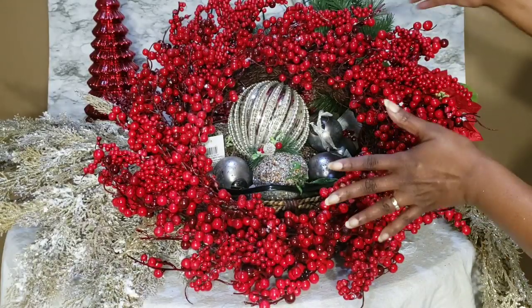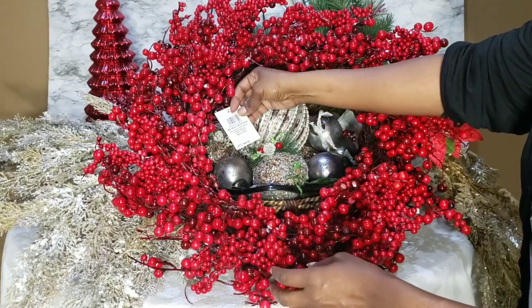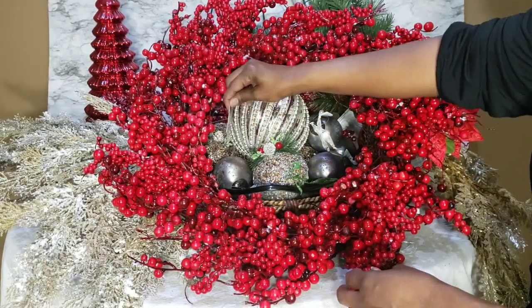I picked up this wreath at the end of last year and I got it from Kirkland. It was $44.99.